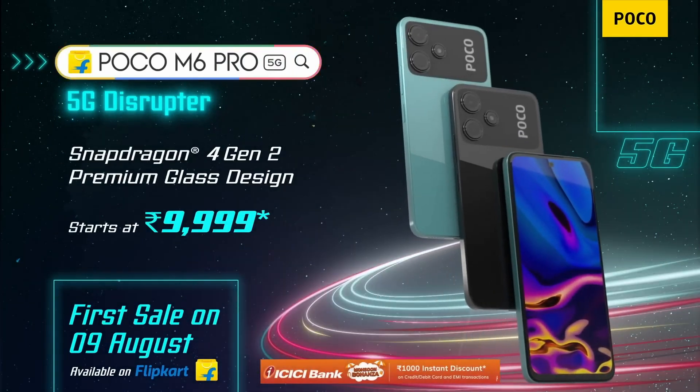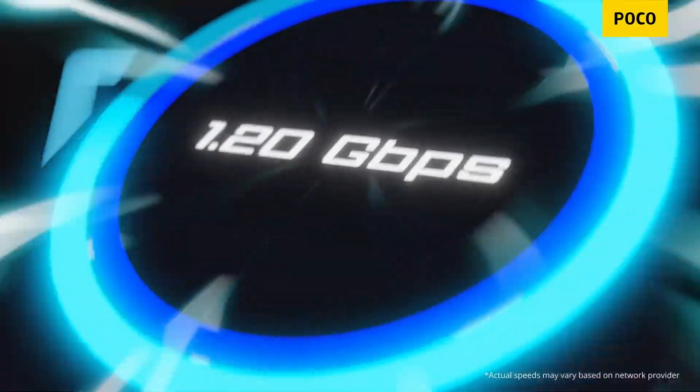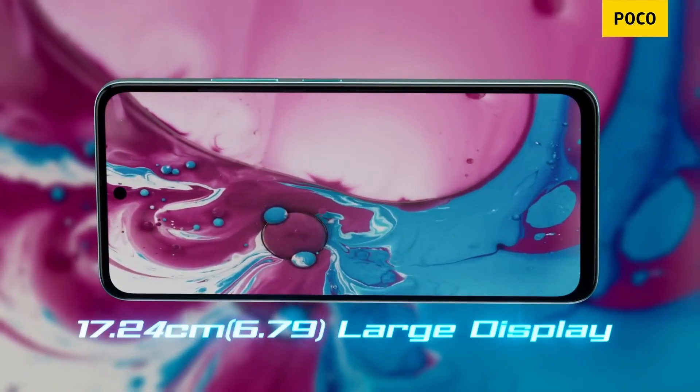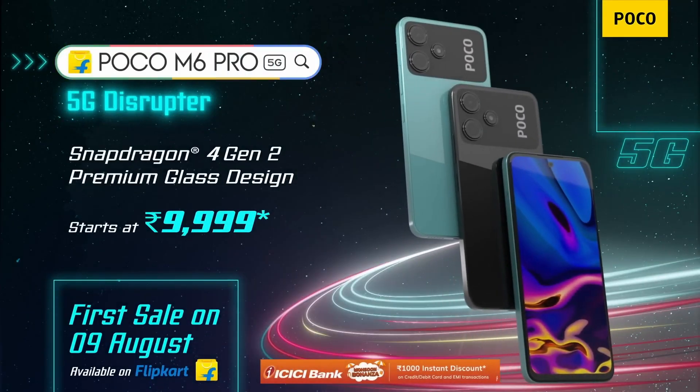There is a refresh rate and a touch sampling rate. There is Gorilla Glass 3 protection. There is also an IP53 rating.